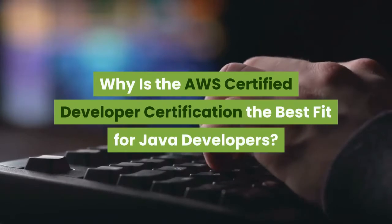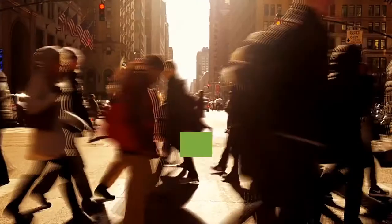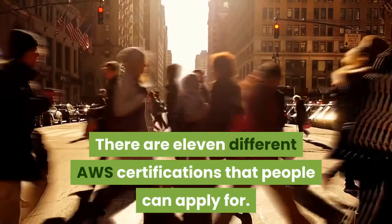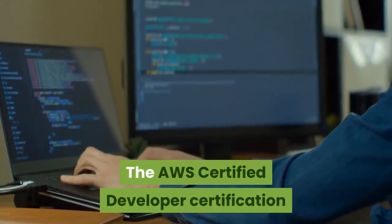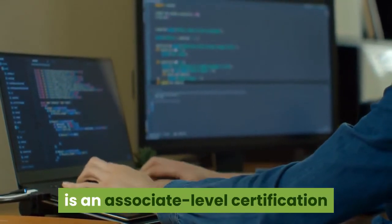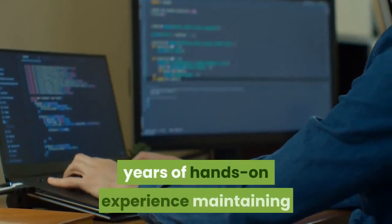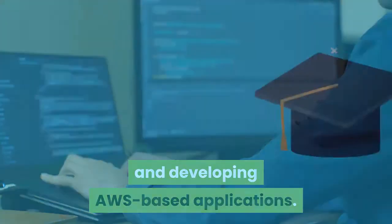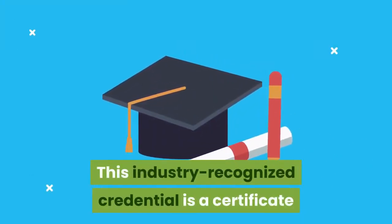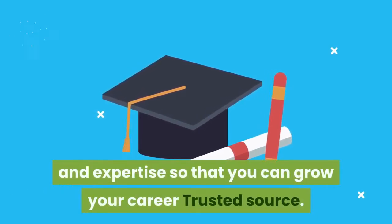Why is the AWS Certified Developer certification the best fit for Java developers? There are 11 different AWS certifications that people can apply for. The AWS Certified Developer certification is an associate-level certification aimed at developers who have several years of hands-on experience maintaining and developing AWS-based applications. This industry-recognized credential validates your technical skills and expertise so that you can grow your career.